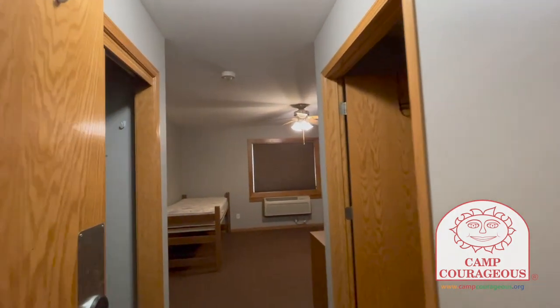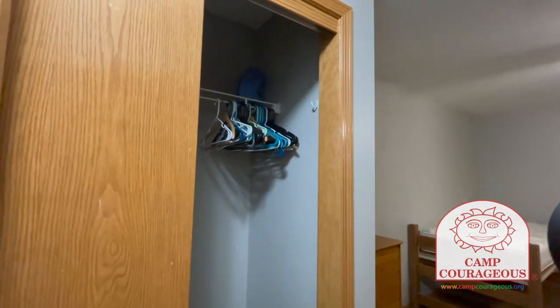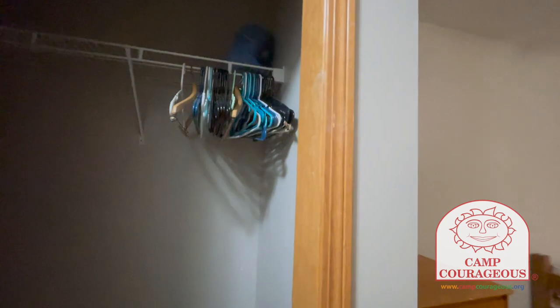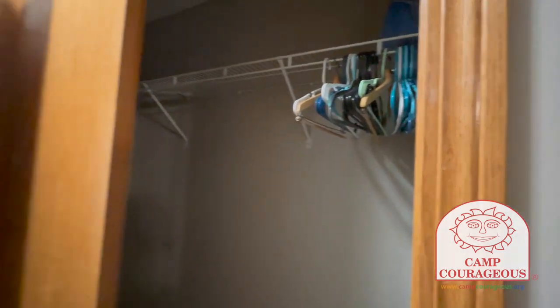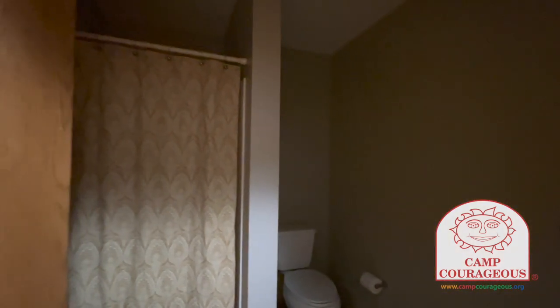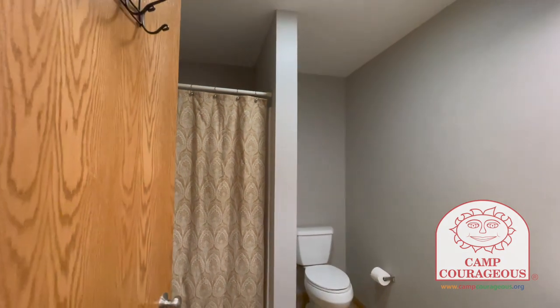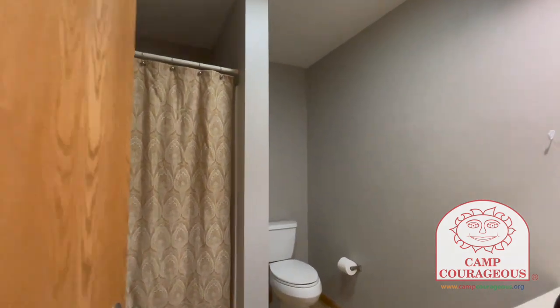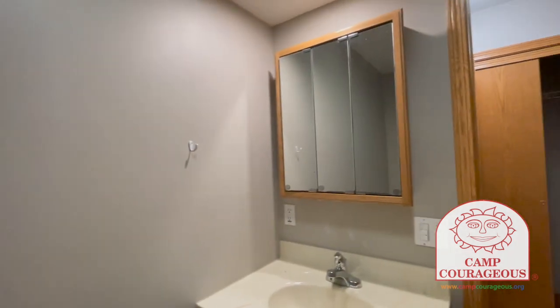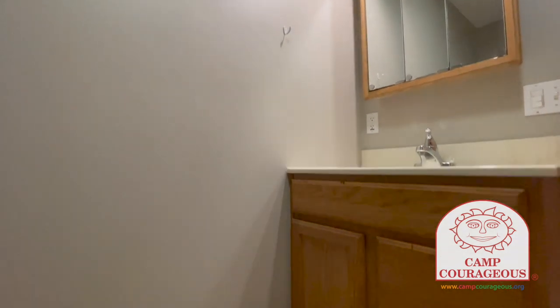Each room has a closet with plenty of space, as well as a bathroom with a shower, toilet, medicine cabinet, and a drawer with storage below.